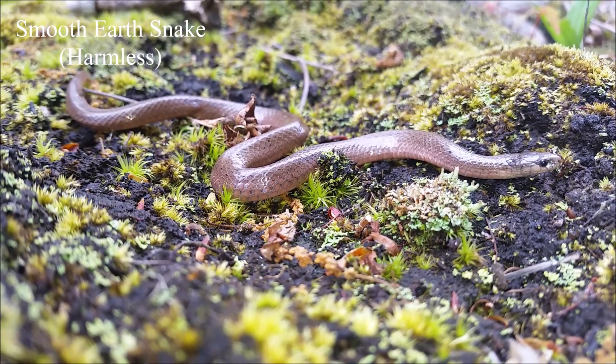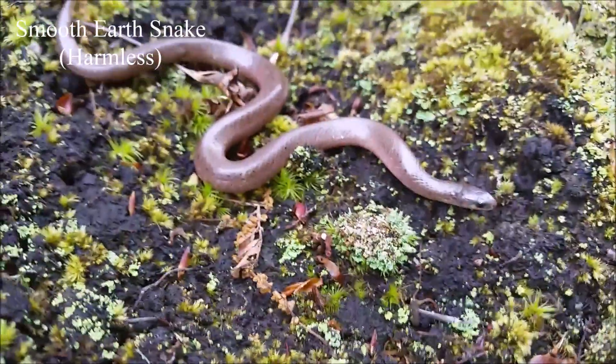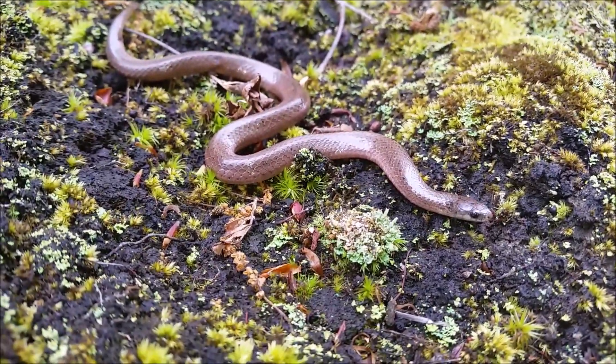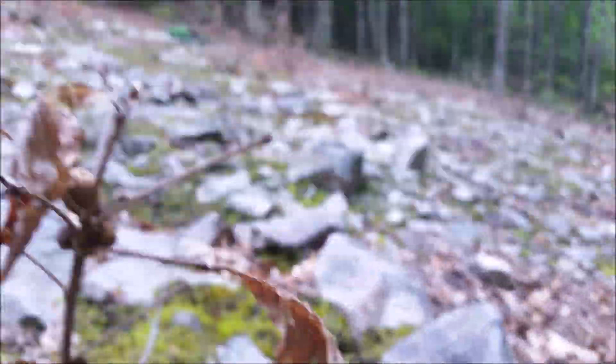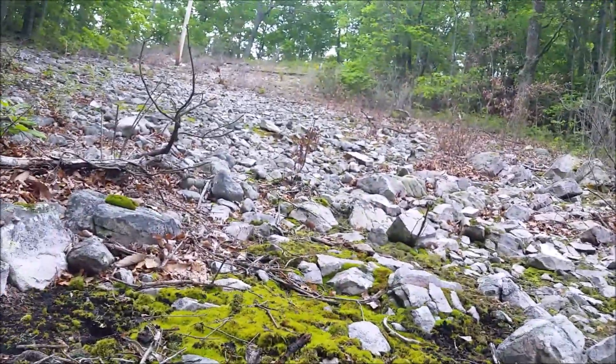First snake of the day is this really nice adult female smooth earth snake. These are a fossorial species, so they spend much of their time underground. They like areas with loose, sandy soil and a lot of rock cover. I like this nice rocky power line cut that we are in right here.